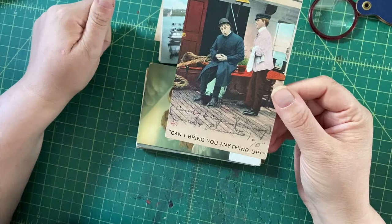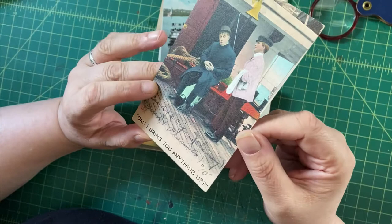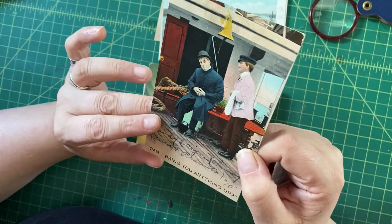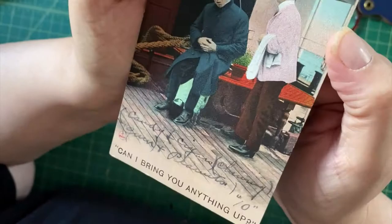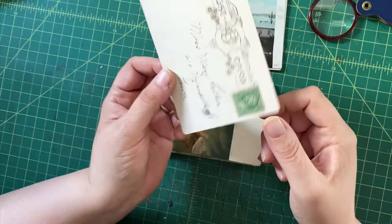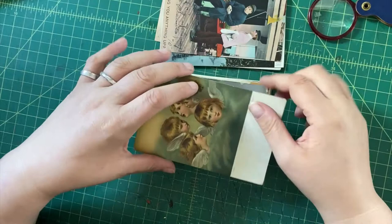"Can I bring you anything up?" — seasickness is hilarious. I really like the way this one has been colorized. I don't think it was done by hand because it's too tidy, but the colors are very appealing. Actually, when you look at the bell, it kind of goes outside the lines a bit — but I think it was printed. At any rate, it's visually attractive and kind of funny. Again, undivided back, early card.